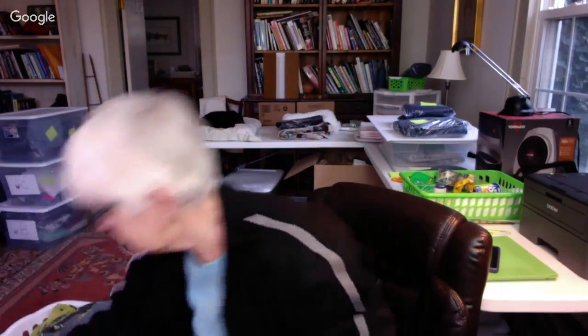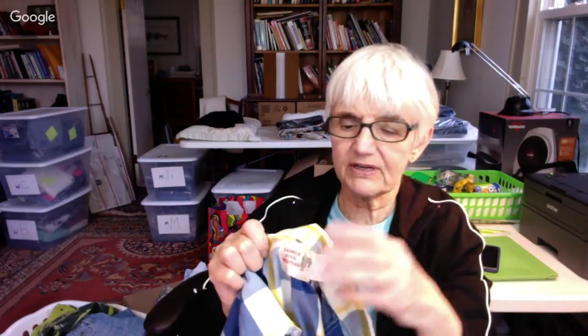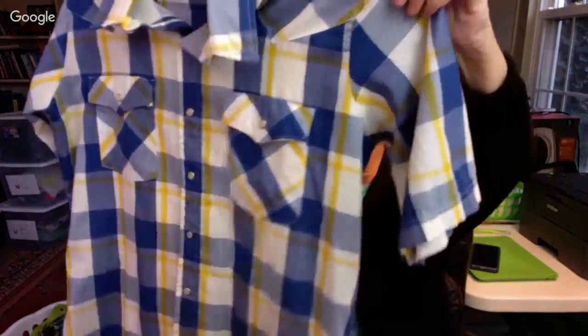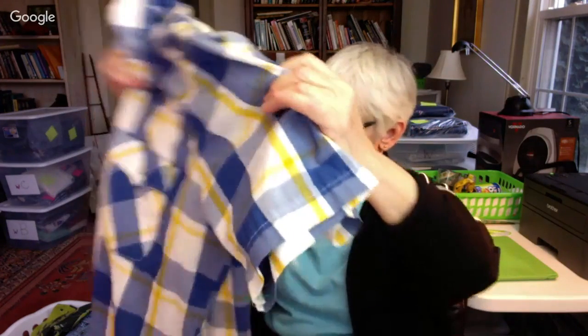I found one pearl snap shirt — a short sleeve one from Saddle King Western. The tag that would have had all the fabric and size information is completely washed out, so it says nothing. I'll try it on to figure out the size. It was in the men's department, but this could be a small men's or a large women's. Either way, it's a nice plaid shirt with pearl snaps.